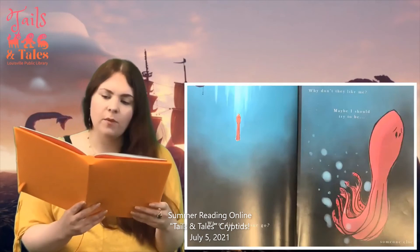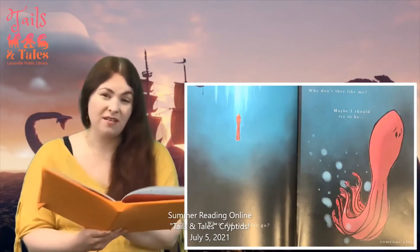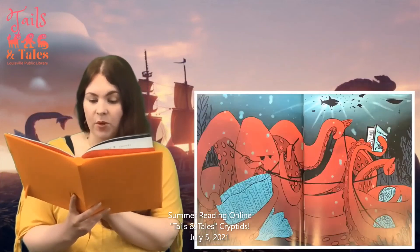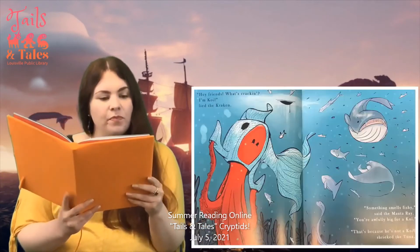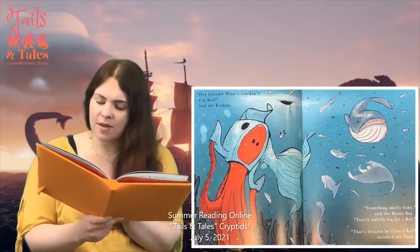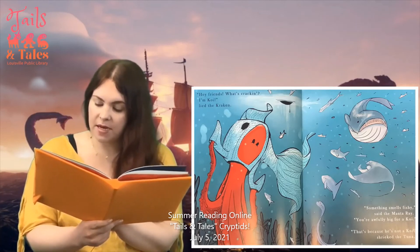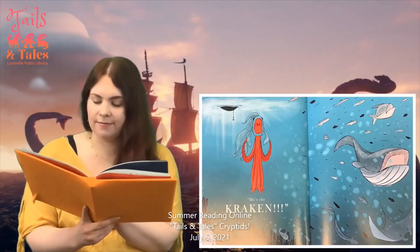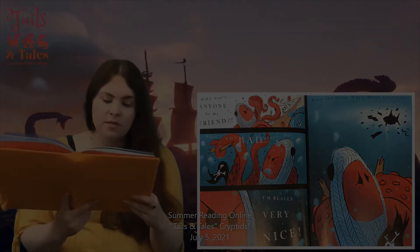Where did everyone go? Why don't they like me? Maybe I should try to be someone else. So the Kraken looks like he's knitting himself a scarf there. 'Hey friends, what's Kraken? I'm Koi,' lied the Kraken. 'Something smells fishy,' said the manta ray. 'You're awfully big for a Koi.' 'That's because he's not a Koi,' shrieked the tuna. 'He's the Kraken.' Won't anyone be my friend? What's so bad about it?